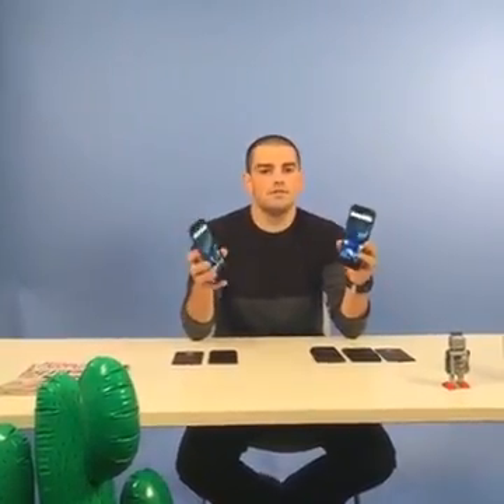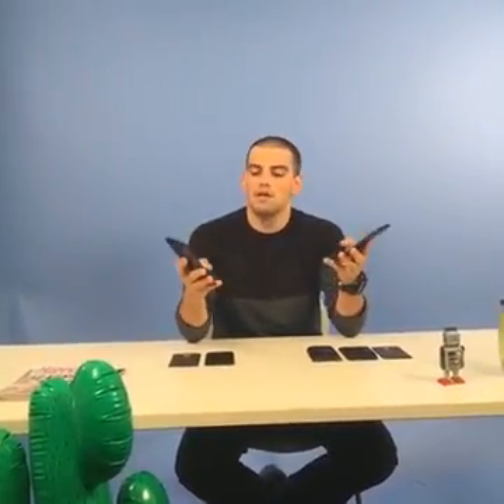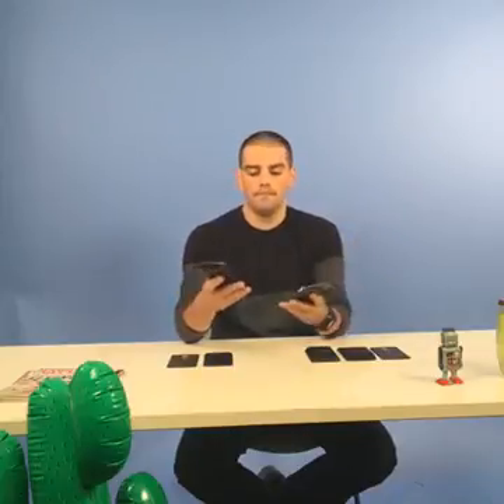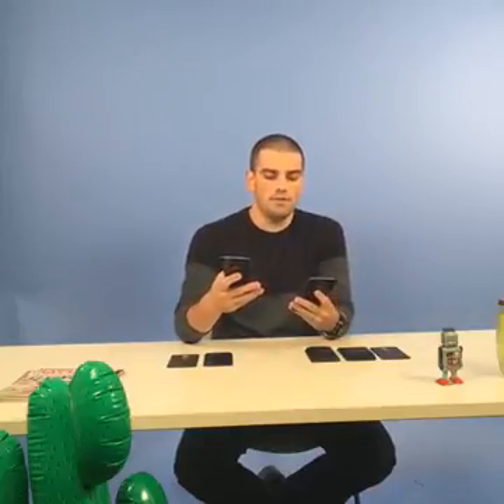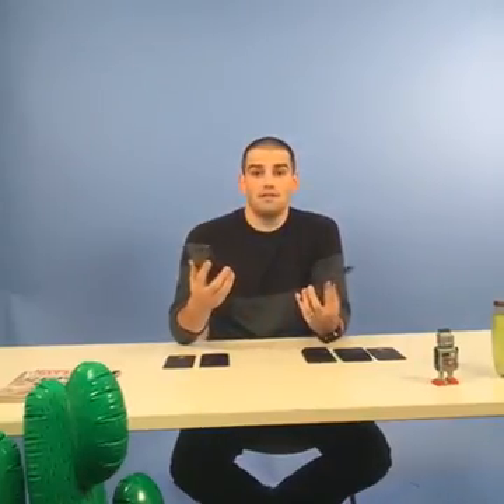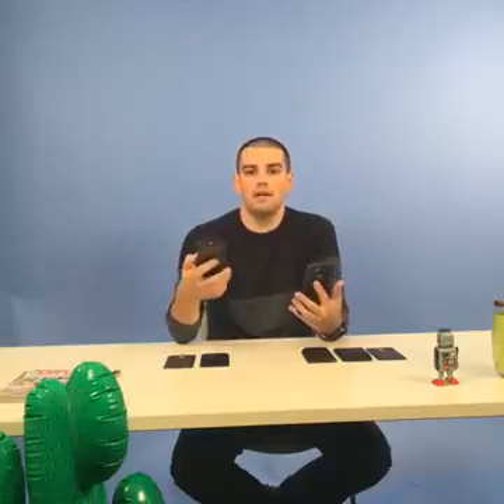You get a 5.5-inch Quad HD display, which is standard for high-end Android smartphones, a powerful Qualcomm processor, and Android Marshmallow on board, which is the latest release of Android by Google for the time being. Do you know why it's called Marshmallow? Since Android entered the market, Google has been naming Android versions after desserts — KitKat, Lollipop, Marshmallow.